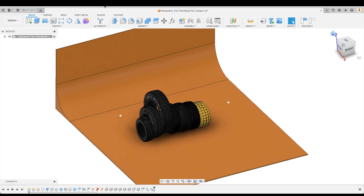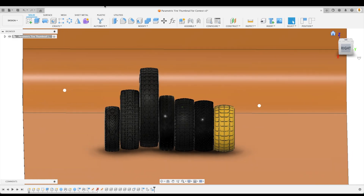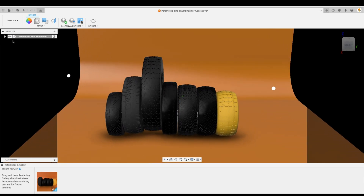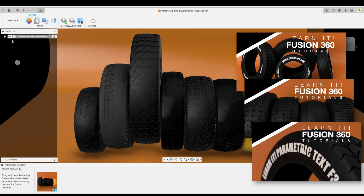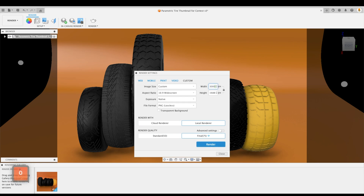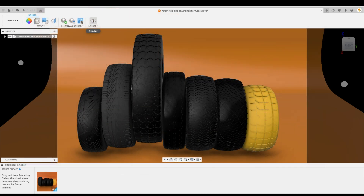Welcome back to a very special episode brought to you by the Learn It channel. Today we're talking about the finalists for our parametric tire contest. If you haven't watched the tutorials yet, I highly recommend them. You will learn an absolute ton of information — many of you have commented how much you've benefited. Those tutorials help teach a new way of thinking, a new way of 3D modeling, and will hopefully make your life easier throughout the 3D modeling process.